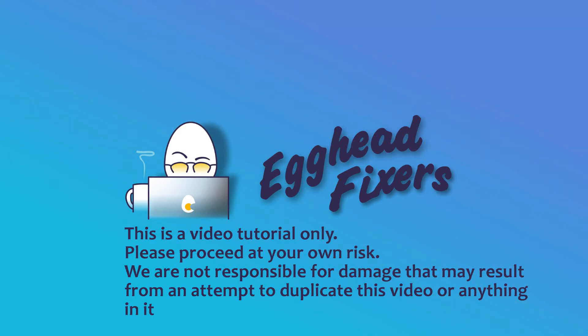Hi, this is Liz. I'm a certified computer repair technician and today we're going to be discussing how to fix hard drive not found or recognized on your ASUS computer.